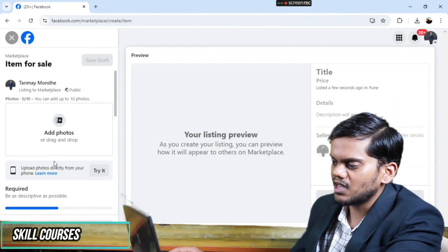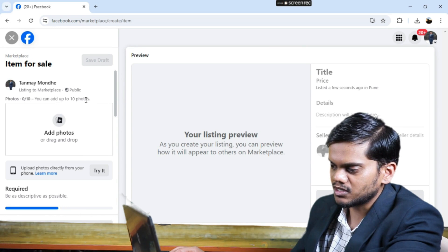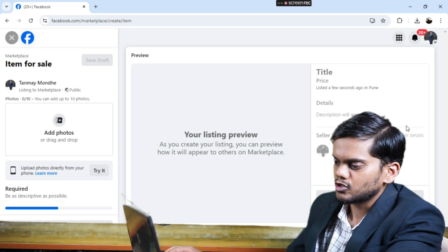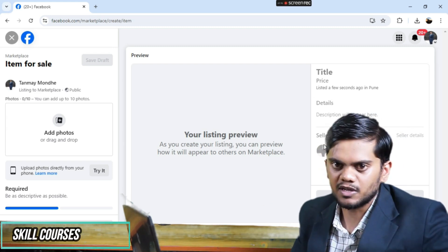After that you can see you need to add photos — a maximum number of photos. Then you can add a description of the item and publish it. Like that you can earn a certain amount of income in marketplaces.